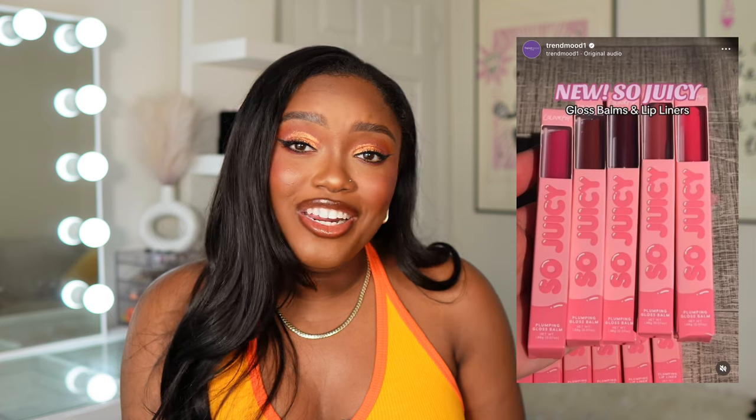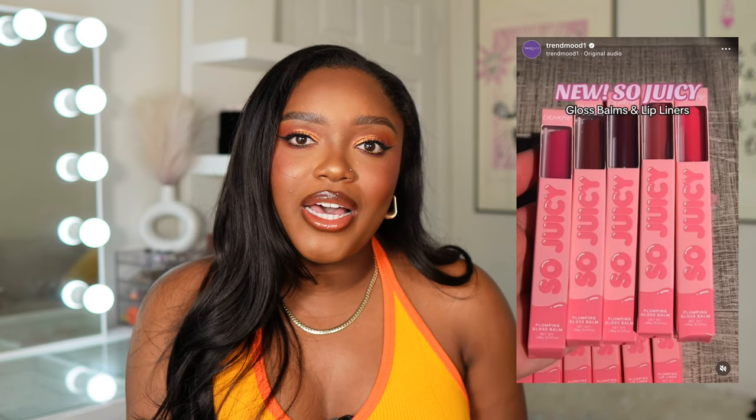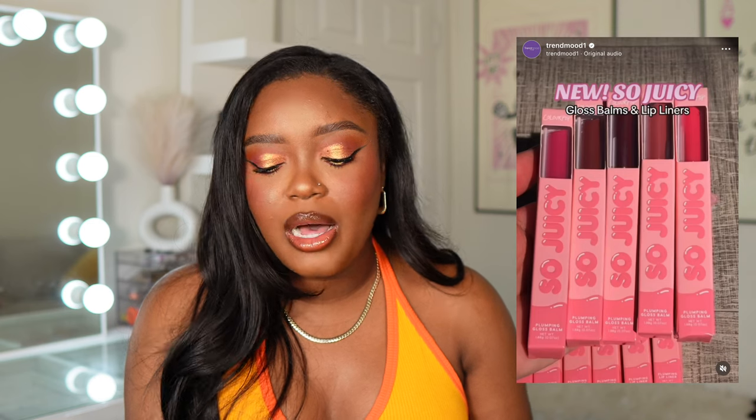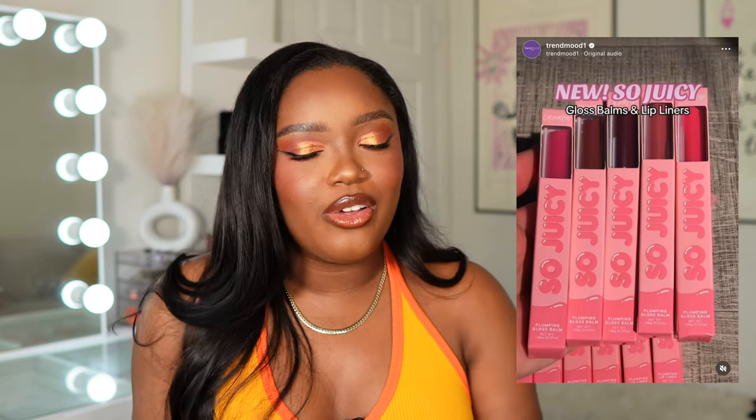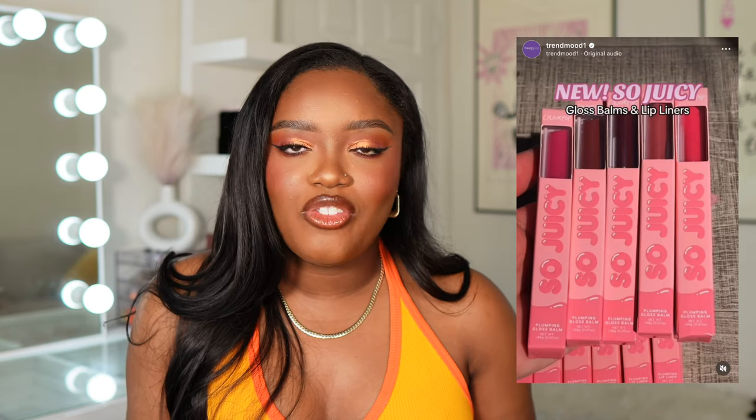ColourPop seems to be coming out with their version of a click pen plumping lippy, and I'm not going to lie, I am very excited for this. I don't need another one, but it's been a really long time since I bought something from ColourPop, and this is the first release in a while where I'm like, 'Oh, I like that.' The shade range isn't the best — there definitely could have been more shades — but I'm excited to try it. What makes me even more excited is they're calling it the So Juicy Plumping Gloss Balm. My favorite lip product from ColourPop was the So Juicy squeeze tube glosses.